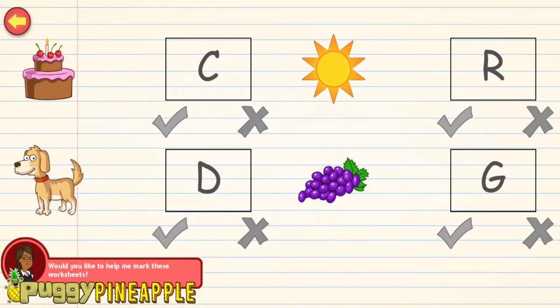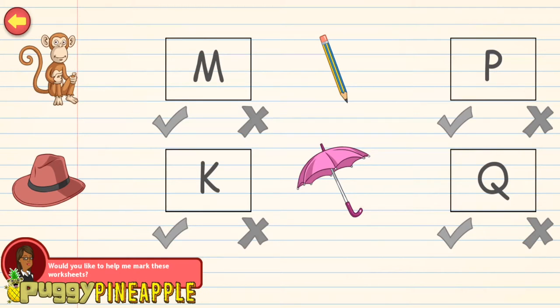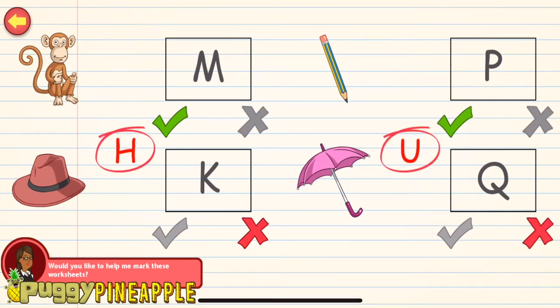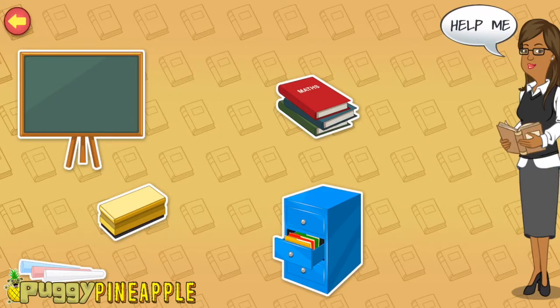Hi! My name is Ms. Harris. Can you help me correct these worksheets? Mark the right answers with a tick and the wrong answers with a cross. You're a genius! Good work! All done! Thanks for helping! Tap the items on the screen to know more about my teaching tools.